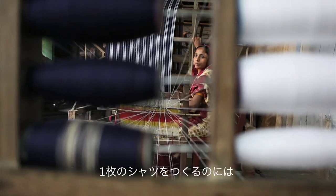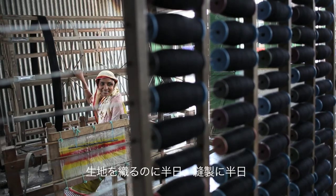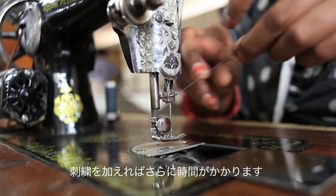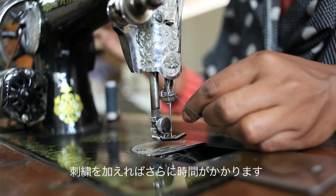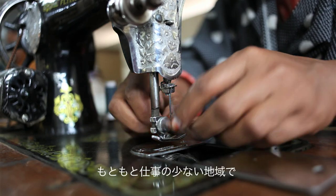If you look at my shirt — one weaver can make two shirts' worth of fabric in a day. That means half a day is needed for a weaver to weave the fabric, then another half day for the tailoring. If there is any embroidery, it takes additional time depending on the embroidery design.